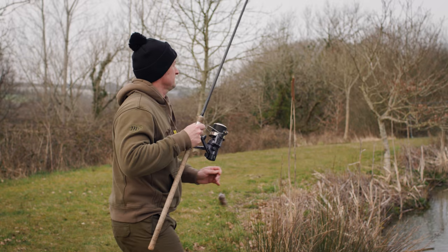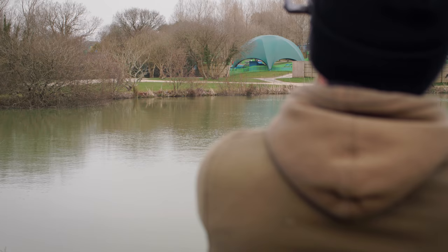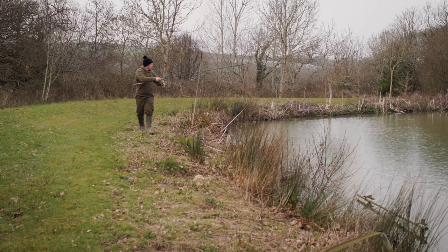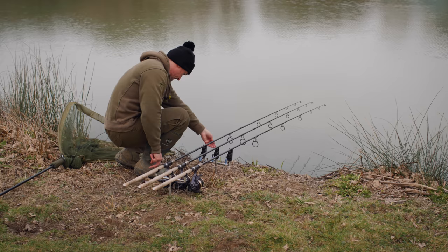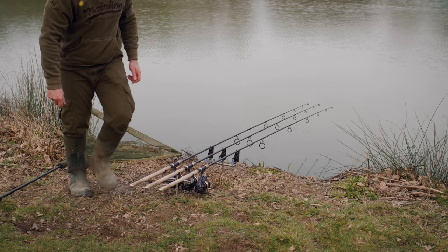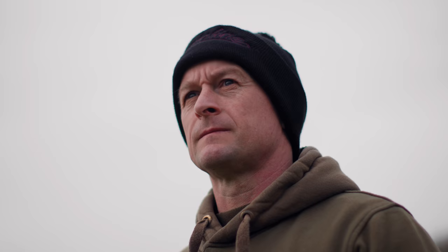The bright sunshine of the morning was replaced with some light cloud through the afternoon — conditions looking that much more carpy — but despite recasting the rods with fresh bags and a fresh boost of attraction, another bite had yet to come. Maybe the carp were more turned on by that sunshine hitting the shallow water. With only an hour or so left of the session, I was still confident there was another bite to be had — I just needed to be on some fish.